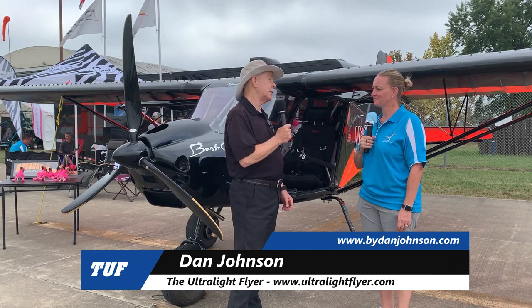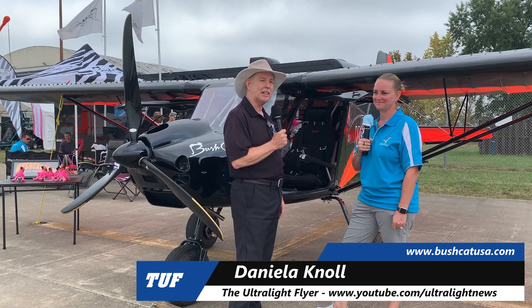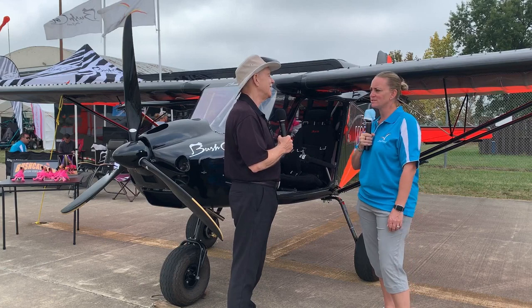We are here at the Midwest LSA Expo 2020 — great to attend an air show in this strange year we're having. A little cloudy today, but we've had two really pretty days here. I'm Dan Johnson speaking to Daniela. Bring yourself up to speed for how you and your husband Jeremy have been involved with this airplane for quite a few years now.